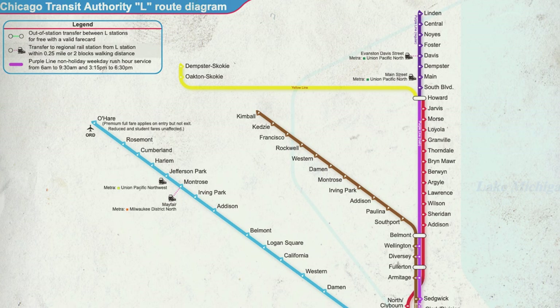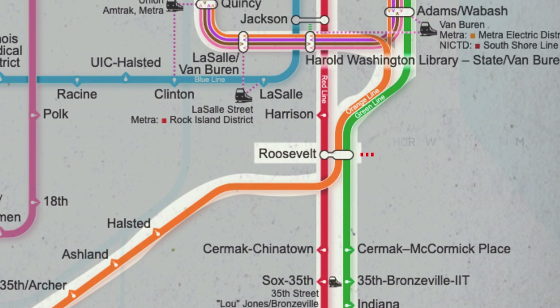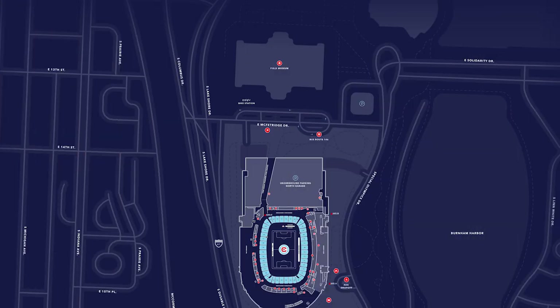For those taking the CTA, you can take the red, orange and green lines to Roosevelt Station where it's just a quick walk straight to the stadium. Or from the Roosevelt stop you can hop on the 146 bus which drops you right in front of Soldier Field at gate 47.